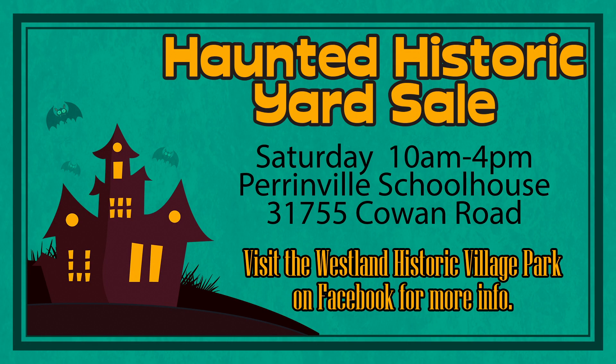The Westland Historic Village Park is helping you get ready for Halloween with their 5th annual Haunted Yard Sale. On Saturday from 10 a.m. until 4 p.m., you will be able to shop for unique one-of-a-kind handcrafted items to get you and your home in the spooky spirit of the season. There will be vendors offering lawn decorations, home goods, costumes, and all sorts of fun items. The sale takes place at the Perrinville School, located at 31755 Cowan Road. You can get all the details by going to the Westland Historic Village Park Facebook page.